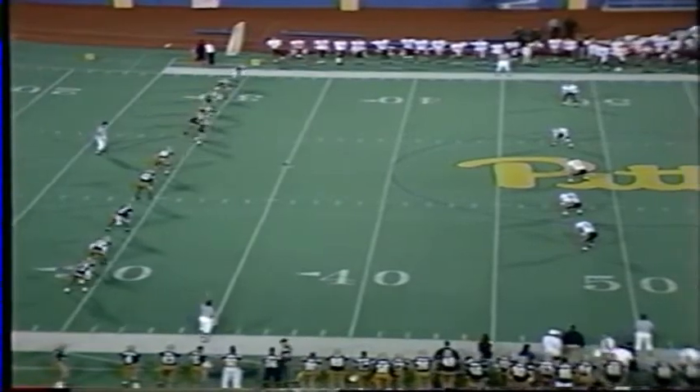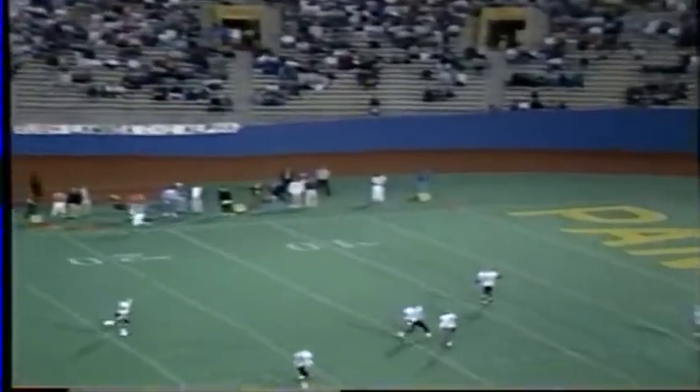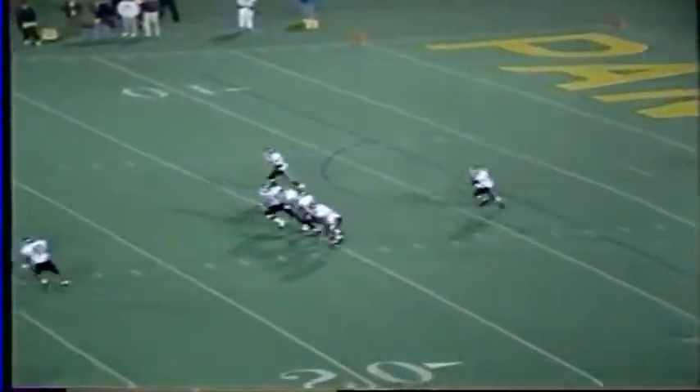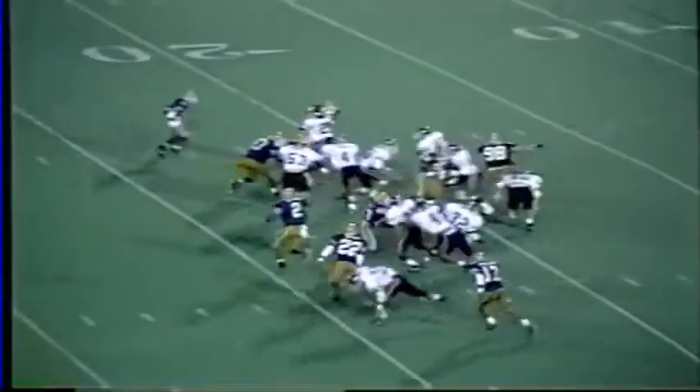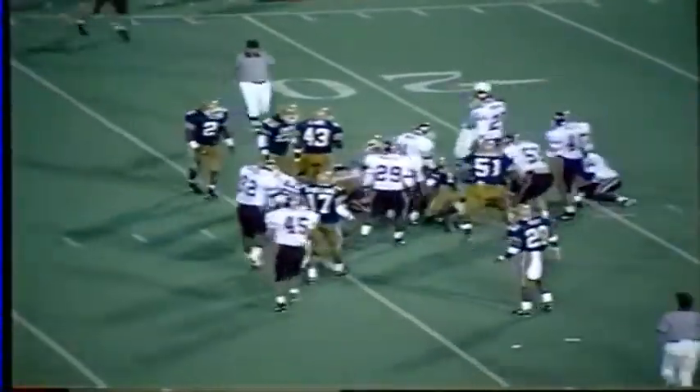Hokies have a return team set up. Tyrone Drakeford is back there along with Dwayne Thomas. It will be Thomas to return this kickoff. Starts up the middle of the 10, crosses the 15 and 20. Panthers meet him there — he falls ahead to the 24. Tackled by John McRae.